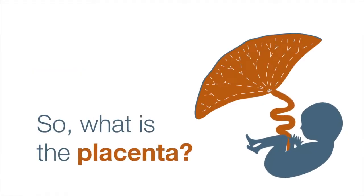So what is the placenta? The placenta is the Rodney Dangerfield of organs. It really gets no respect. Most people don't know what the placenta is unless they have actually seen one.